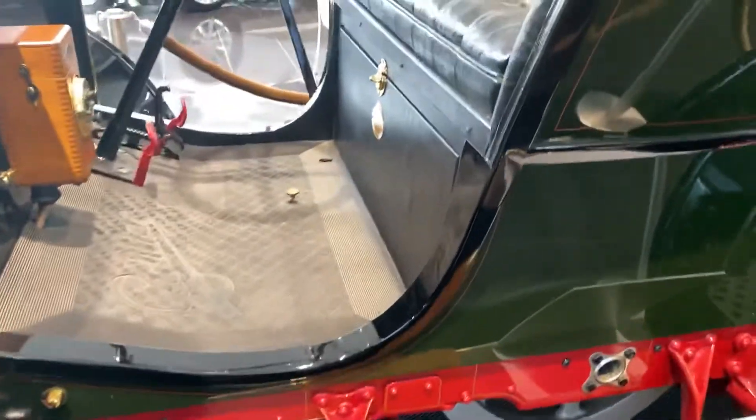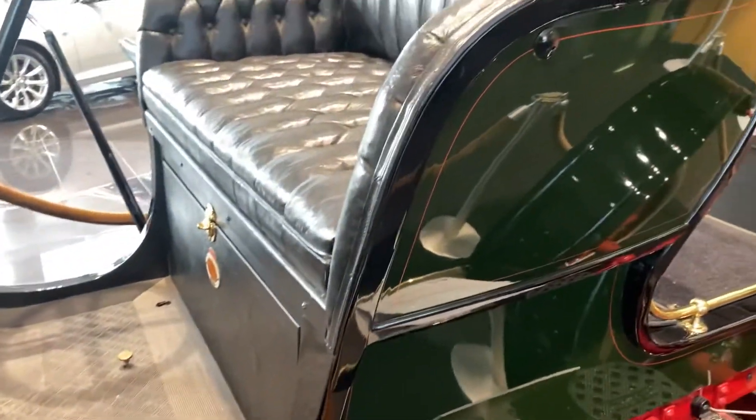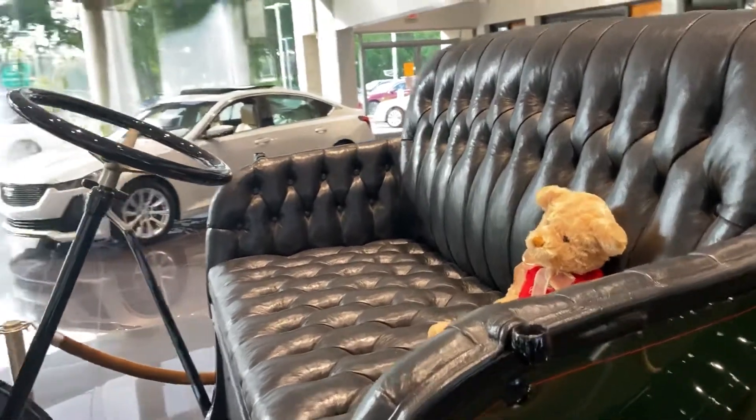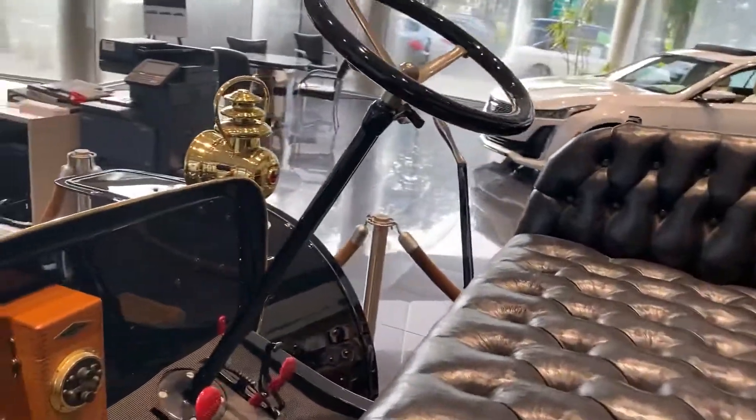Look at the seat. It's got a bear sitting there. The steering wheel, brake pedal, gas pedal.